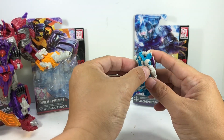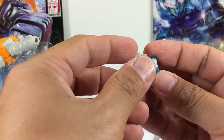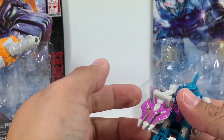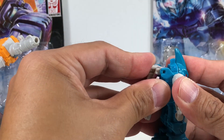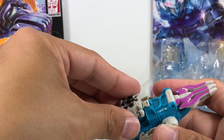Alchemist Prime — very cool. He has a removable weapon like a trident for Sub Marauder. This is the pretender shell; if you had this in G1 it was much bigger obviously. You can transform him into a weapon powered by Alchemist Prime.